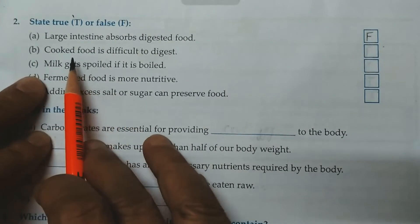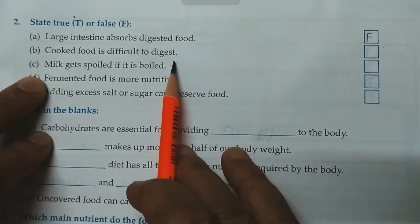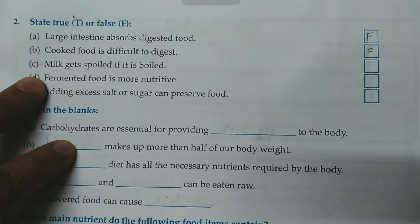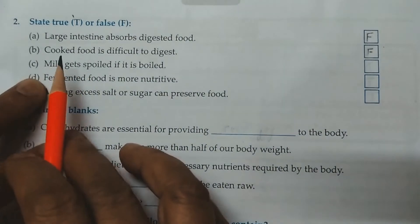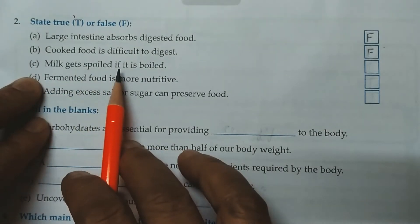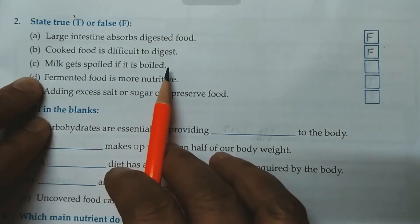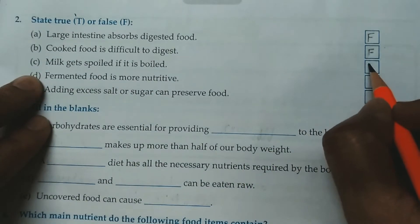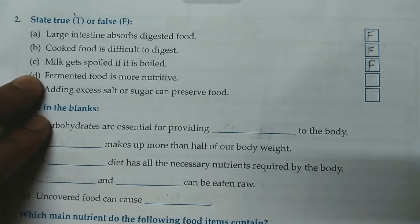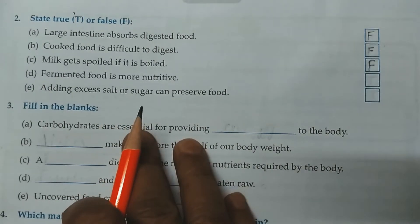B. Cooked food is difficult to digest. This is again a false statement, because cooking makes the food soft, tasty and easy to digest. C. Milk gets spoiled if it is boiled. This is again false. We preserve the milk temporarily by boiling — it is a method of preservation.